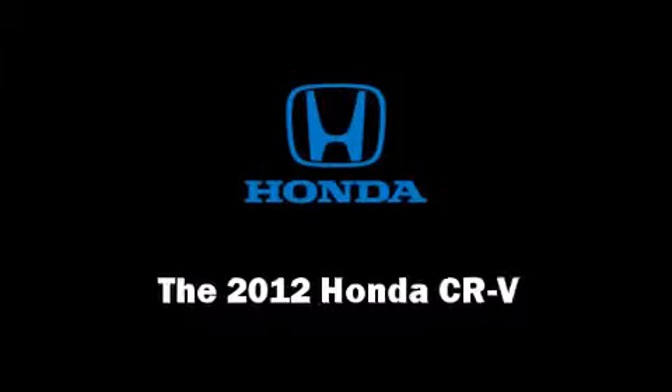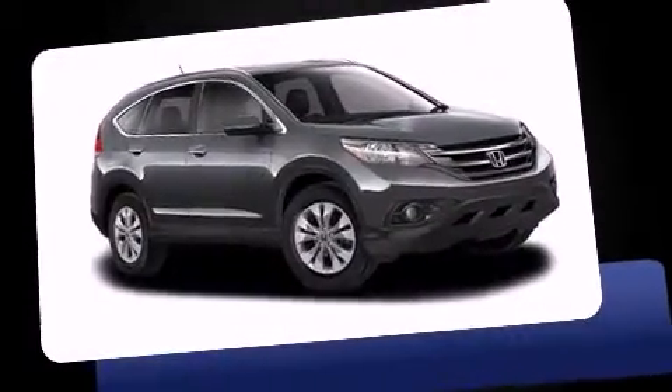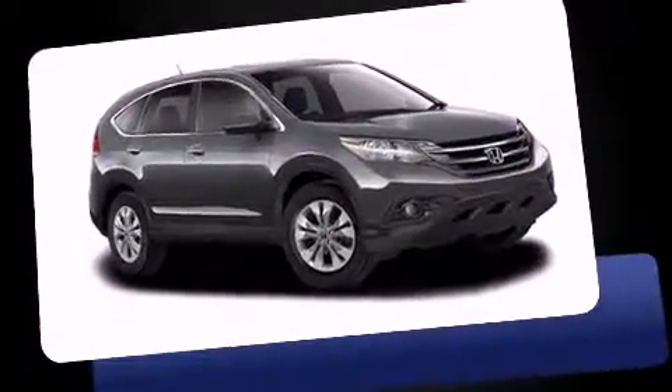Discerning drivers will appreciate the 2012 Honda CR-V. It features an automatic transmission, all-wheel drive, and a 2.4-liter four-cylinder engine.